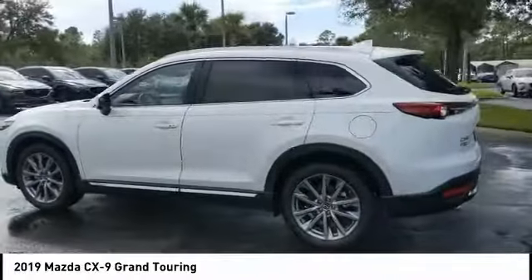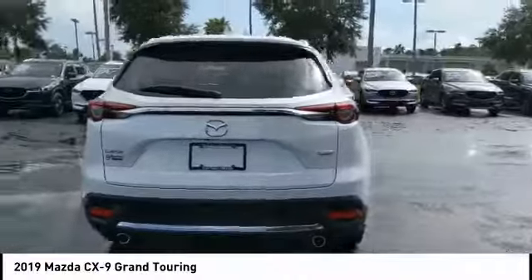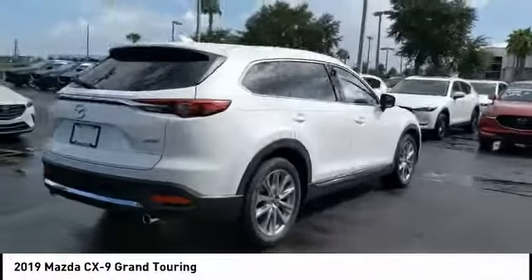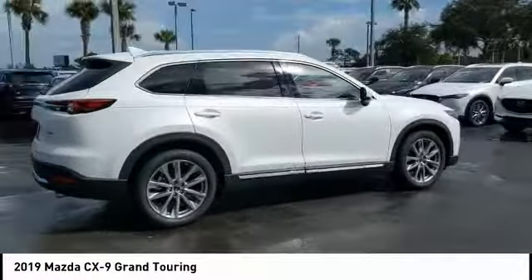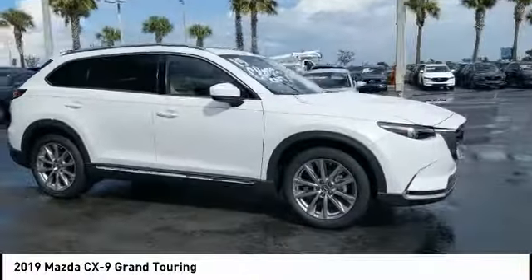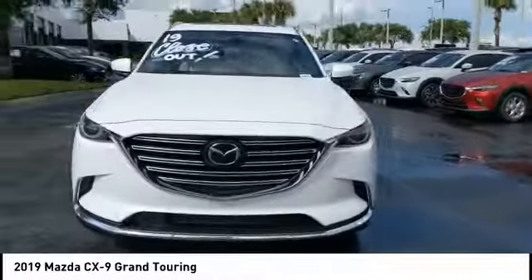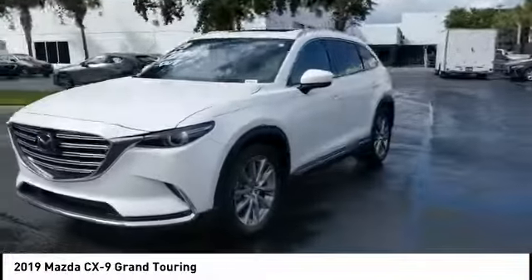Looking for the right vehicle? Check out the 2019 CX-9. This 7-passenger crossover boasts unexpected styling, a powerful yet fuel-efficient engine, and standard luxuries. Safety also comes standard with the CX-9's 5-star governmental front and side impact crash test rating.